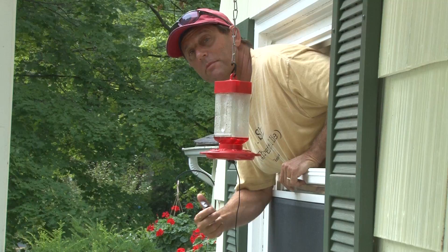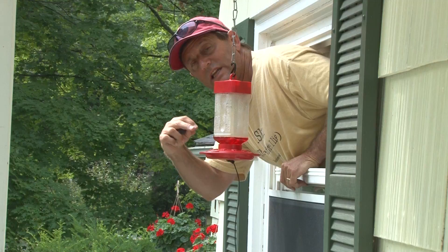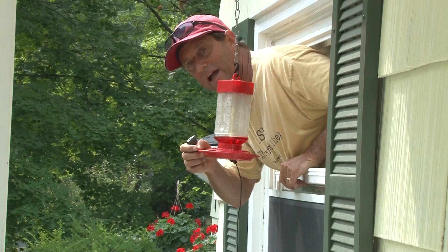Hi, this is our hummingbird stand outside of our house on Forest Road in Burnt Hills, New York. We've had this for a couple years now and I like this one. It has a little stand on it so that some of the hummingbirds can stand on this little ring here while they're feeding. And the female hummingbirds seem to like to do that a lot.